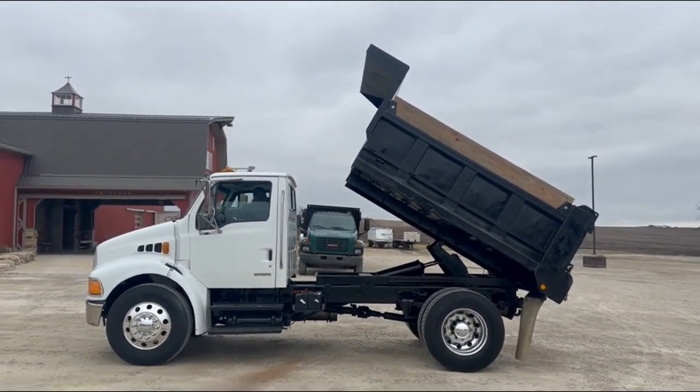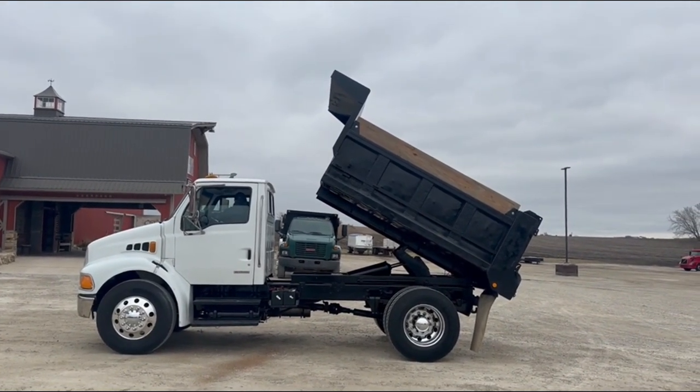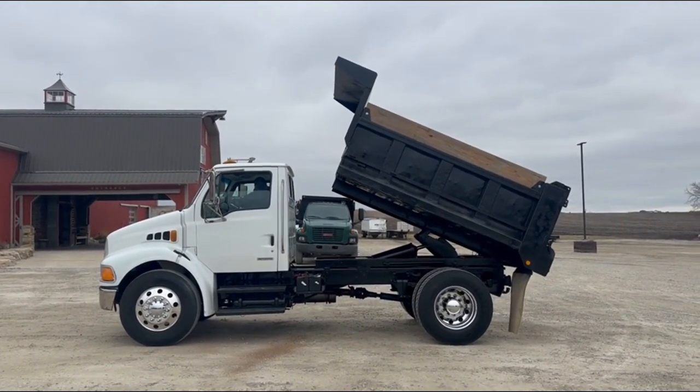So there's the demo of the 2009 Sterling Acterra single axle dump truck. Good running, Allison automatic. Going to auction time at Old 20 Auctions.